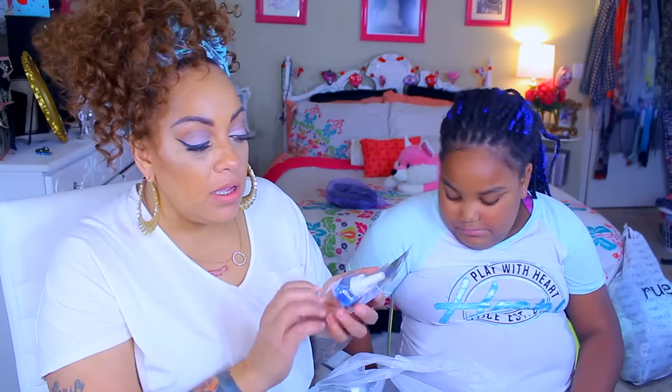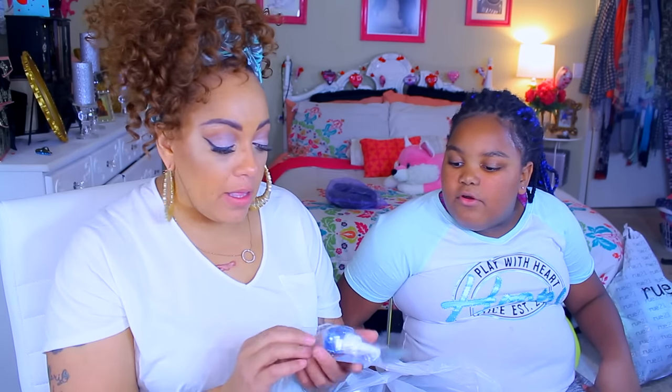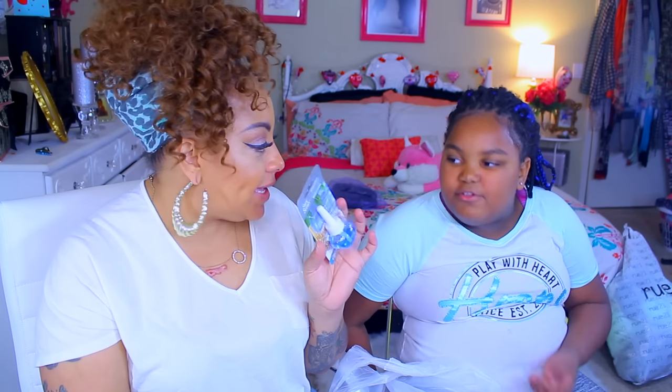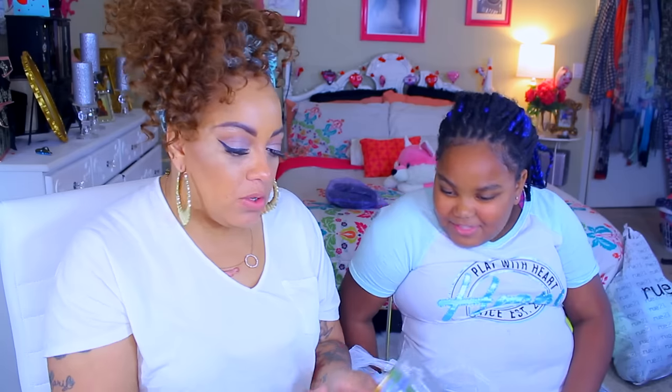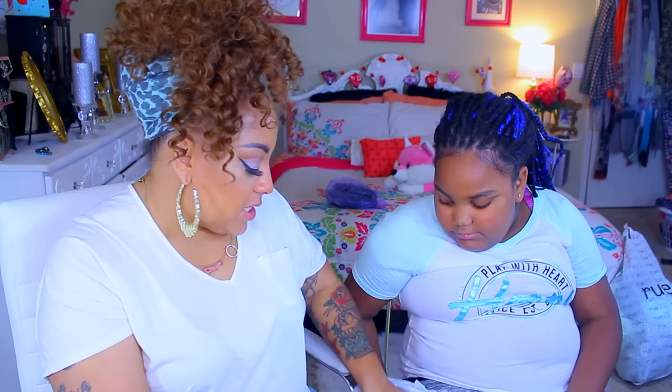Mumsy said this wasn't going to work, but this is a plugin oil refill. I'm hoping it'll fit into my Air Wick plugin. For a dollar, if it really smells good I'll be really happy. She said it wasn't going to work, but I just want to try it for a dollar.